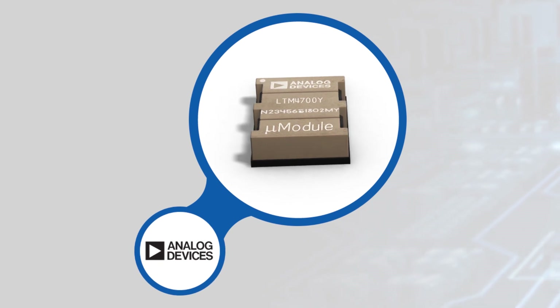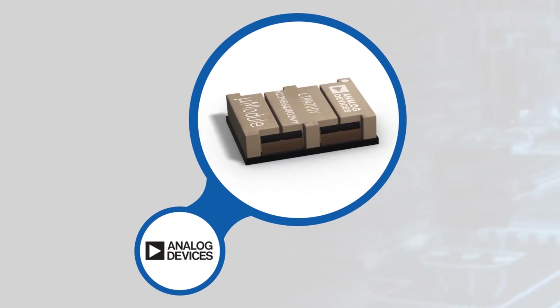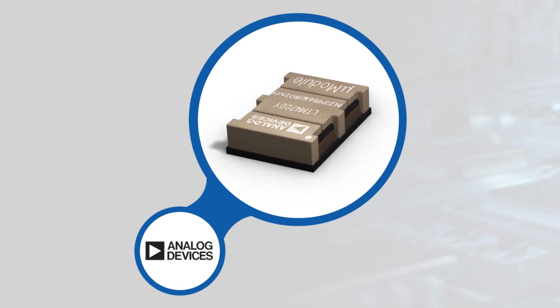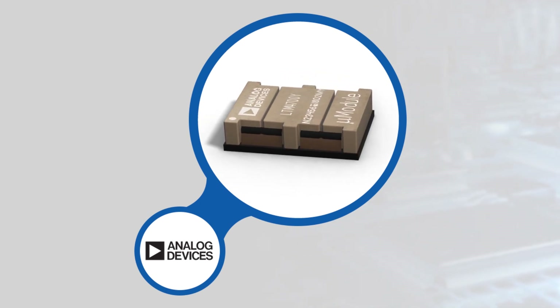The LTM4700 Micromodule integrates power MOSFETs, inductors, current sensing, and other circuitry in a 15x22x7.87mm BGA package. The regulators require minimal external capacitors and resistors to complete the design and are nearly half the size of competing devices.